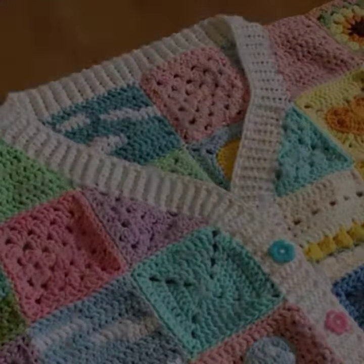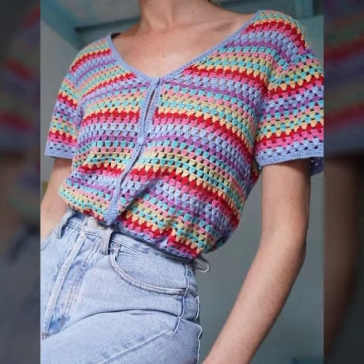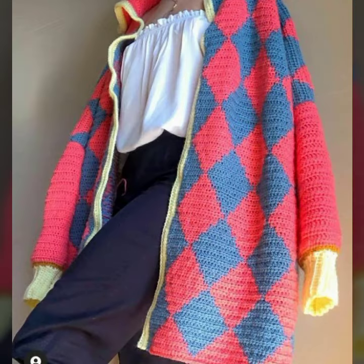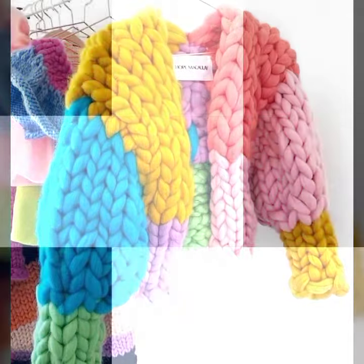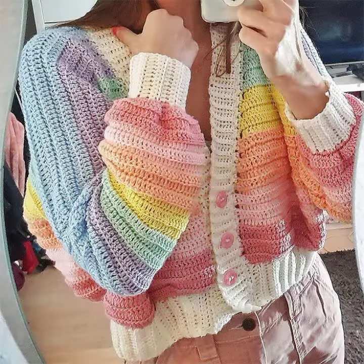This is for those ladies who love such type of jacket design. This is very beautiful and trendy, so I suggest you must watch my video to learn more designs and more ideas.